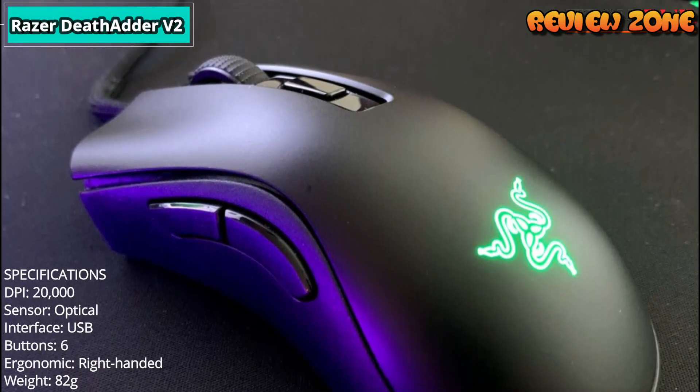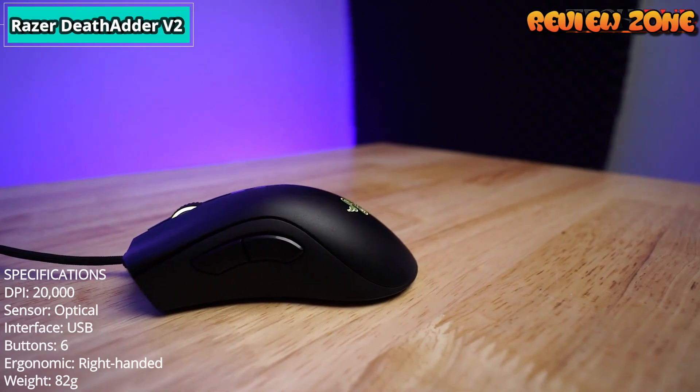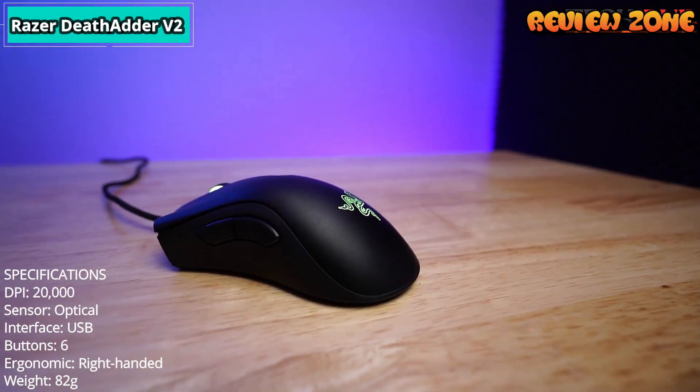Specifications: DPI 20,000. Sensor: optical. Interface: USB. Buttons: 6. Ergonomic: right-handed. Weight: 82g.